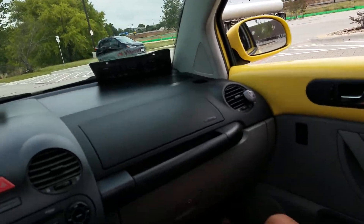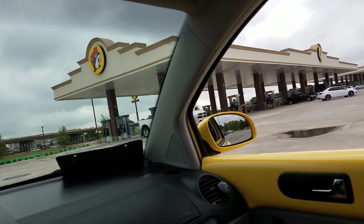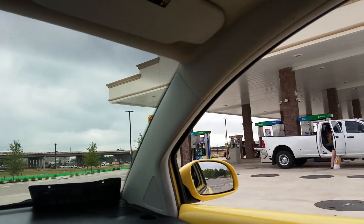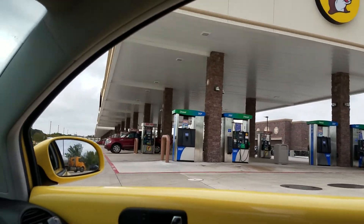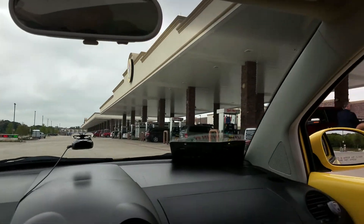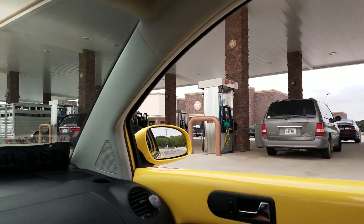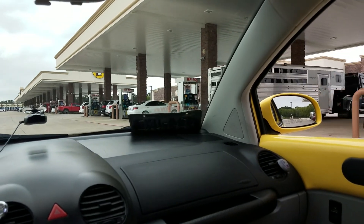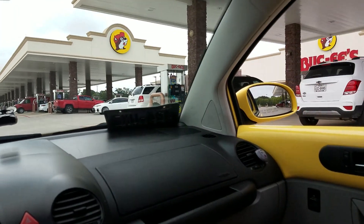We're bugging out right now, driving the bug. I filled up way down here — look at that. So we're just gonna keep going. The gas station is almost as big as these pumps are long, maybe half as big actually looking at it now.